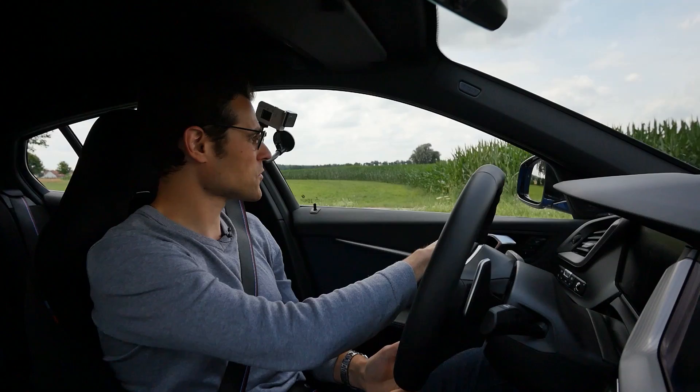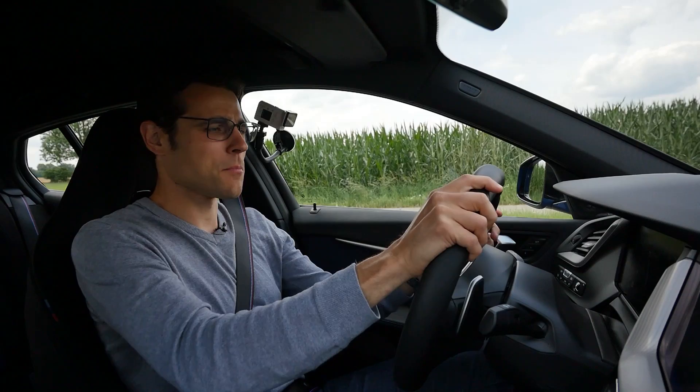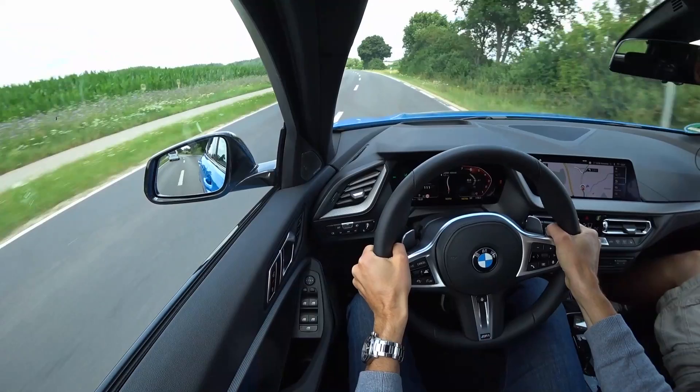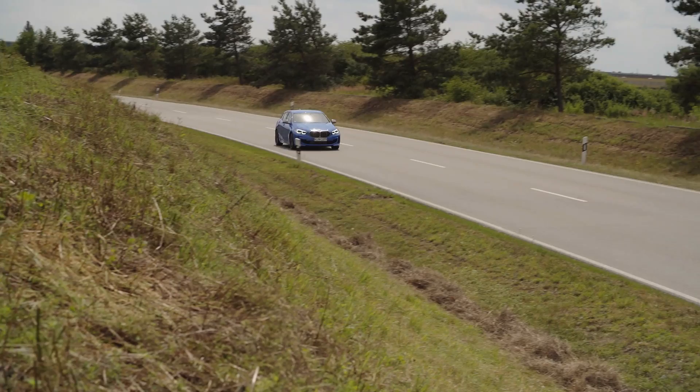A short preview for you here — we'll do a short launch control. We have enough space here at the moment, no one is coming. But still, please don't do this at home, kids. Just for you here. Let's go. That was already 116, wow.